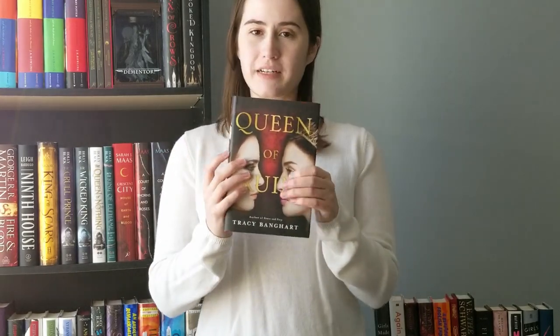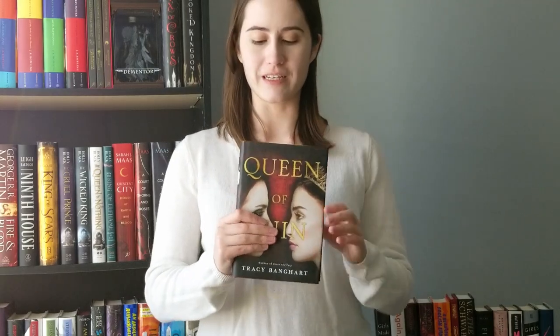I have Queen of Ruin here, which is the sequel to Grace and Fury. Grace and Fury was an OwlCrate book in 2019, so I have the OwlCrate edition of that, but this will match up fine. I didn't expect to like it, but I did like it enough to want to read the sequel — I wanted to see where the plot was going. The male characters are kind of interesting; I thought one might be book boyfriend quality but I wasn't sure. Absolutely nothing wrong with this book — I think it was about five dollars.